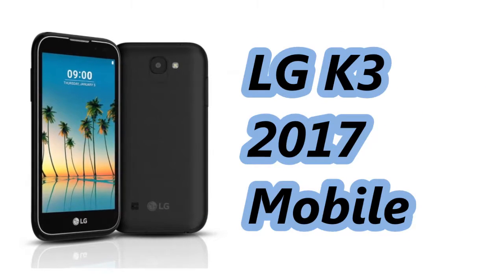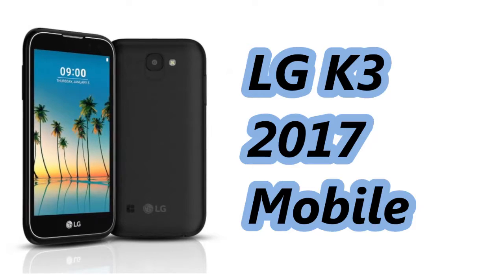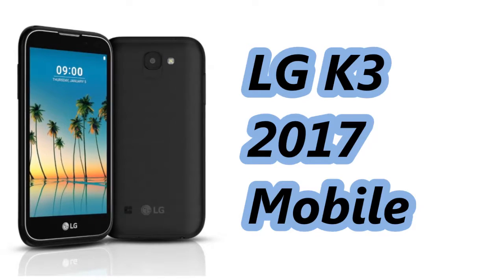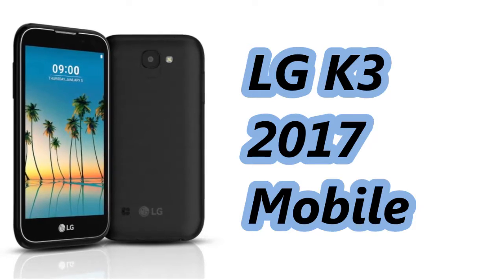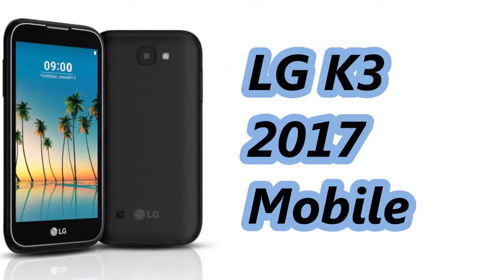Hello friends, welcome to our YouTube channel. In this video we will take a look at the specifications of the LG K3 2017 Mobile. Friends, if you have not subscribed yet, then subscribe now. Let's start.